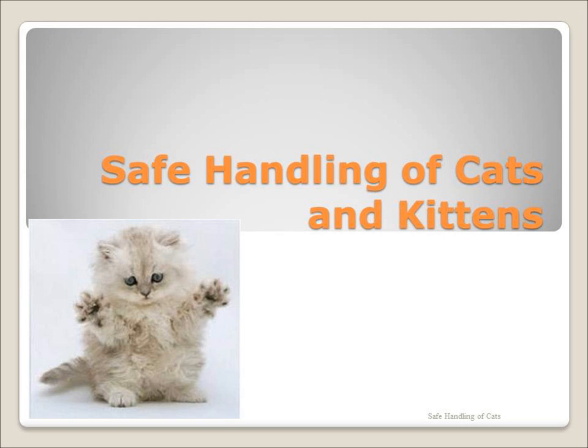Welcome to the Roanoke Valley SPCA Beeline Handling class. During this class you will learn the basics of safe handling of cats and kittens in our care.